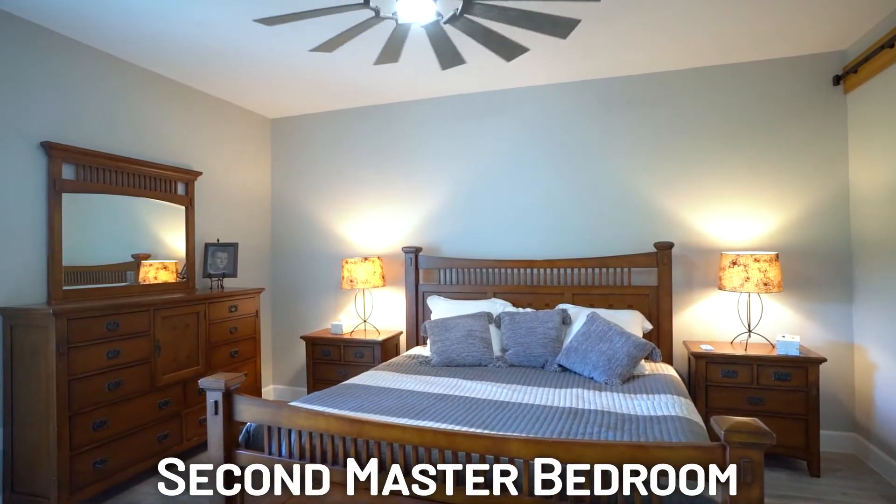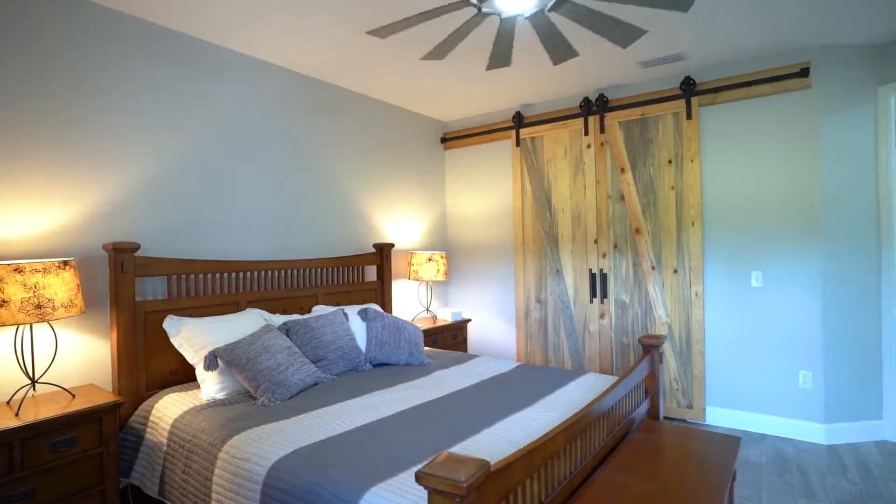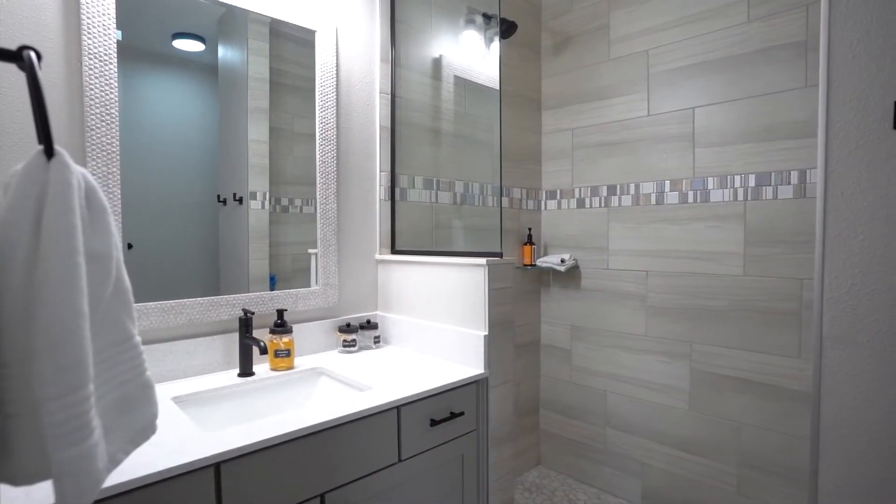This is the second master suite, again with 10-foot ceilings, a 60-inch designer ceiling fan, and it has its own en-suite bathroom.